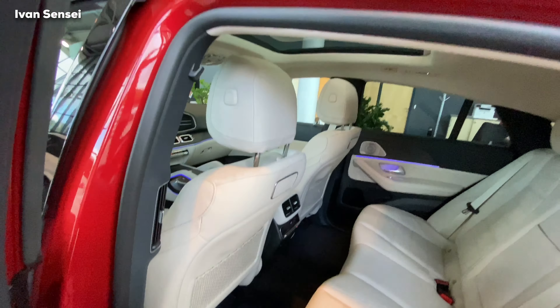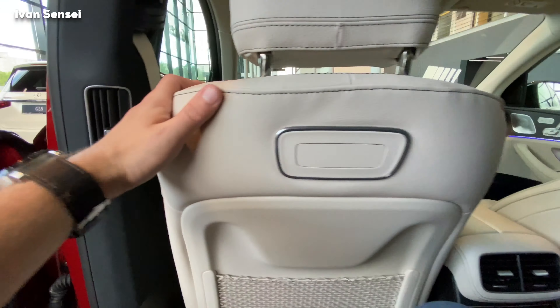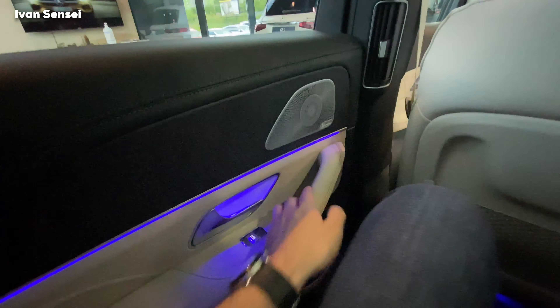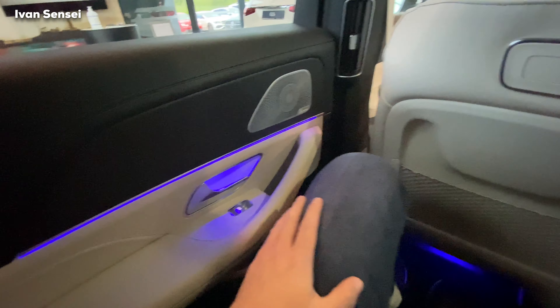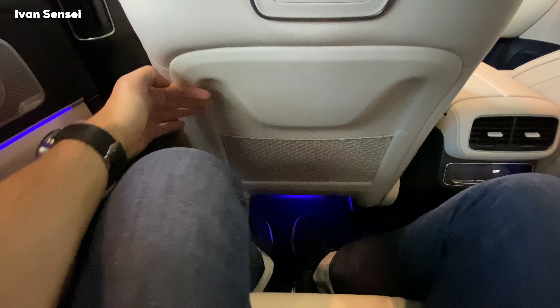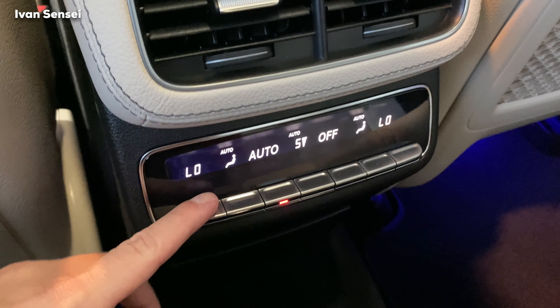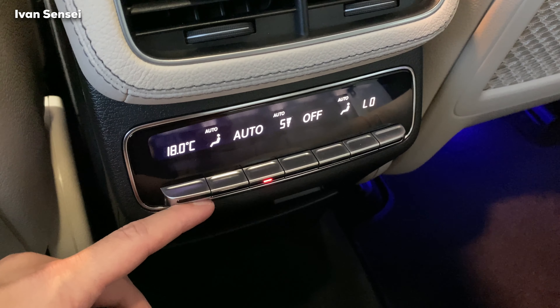The same color split applies here — black on the lower part and beige on the seats. The rear seats are quite spacious; I'll show you my headroom when I sit in the vehicle.